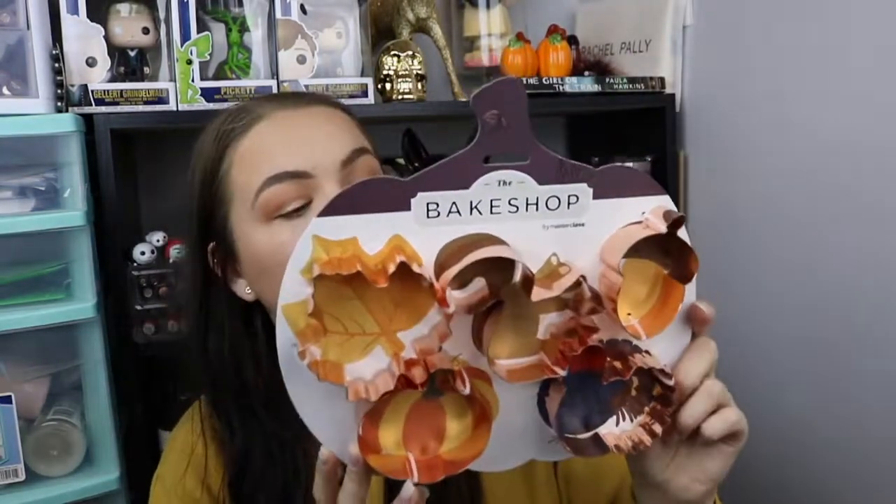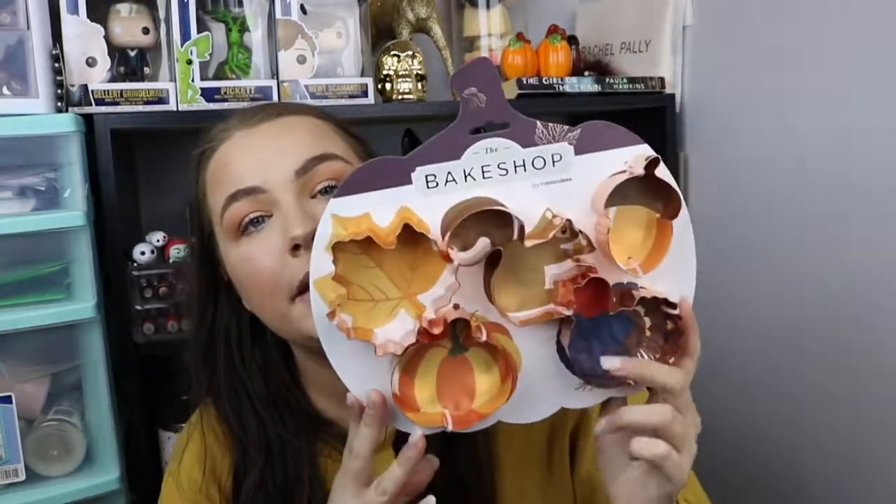And then last but not least is everything from Winners. I didn't want this video to be too long, so I'm going to quickly go through it. I did pick up some cookie cutters. This was $9.99. You have a leaf, a pumpkin, a squirrel, an acorn, and a turkey. Me and my daughter like to make cookies and cupcakes and cakes, so I thought this was really cute for fall.